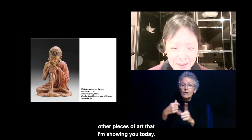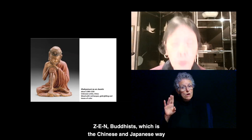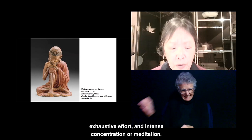What is this statue saying to us? It would appeal to the Chan (C-H-A-N) Buddhists, or Zen (Z-E-N) Buddhists — the Chinese and Japanese way of referring to this tradition — who maintain that enlightenment is achieved through self-discipline, exhaustive effort, and intense concentration or meditation.